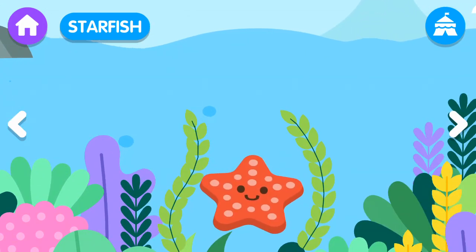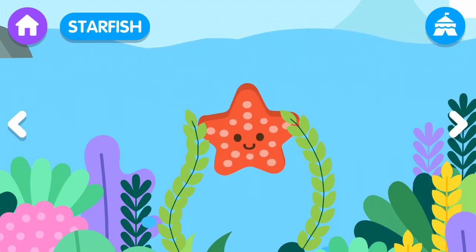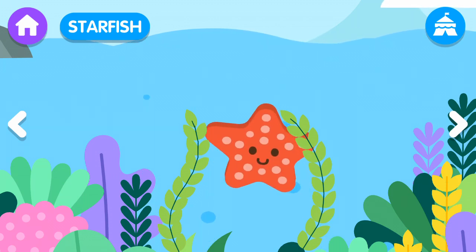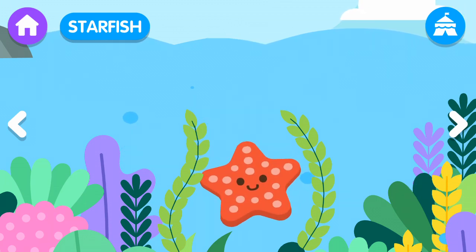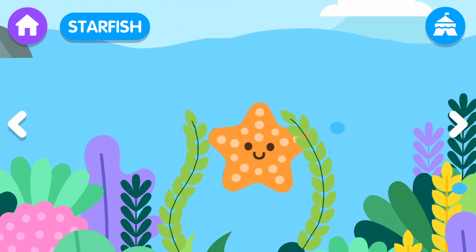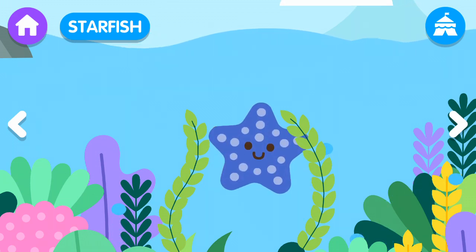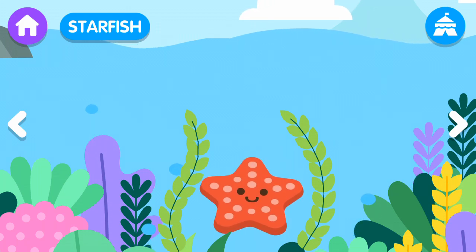Starfish! The starfish is a strange animal that lives in the sea and is star-shaped. The starfish can be of different colors.